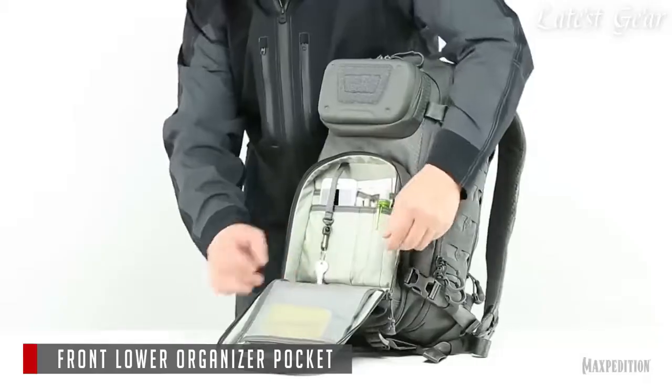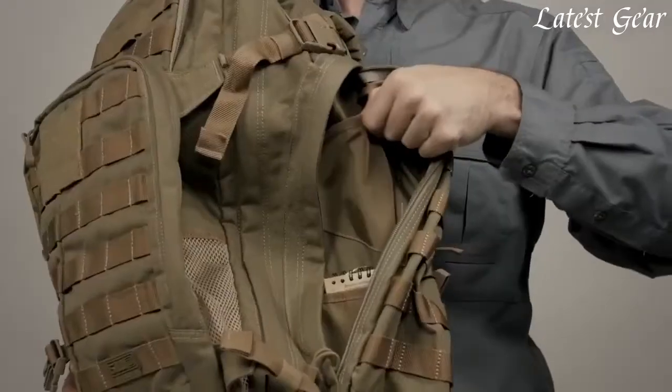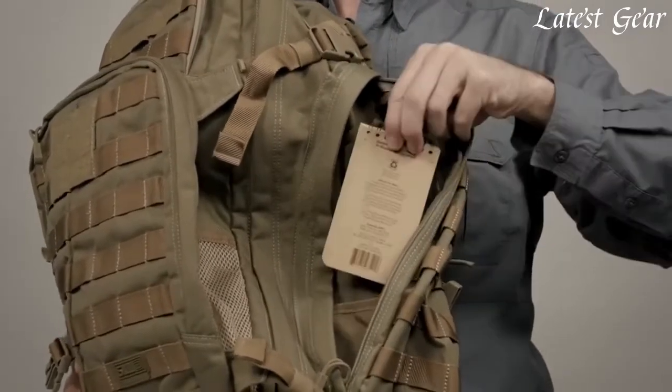With multiple compartments, pockets, and MOLLE webbing for attaching extra pouches and accessories, you can organize your gear and keep it within easy reach.